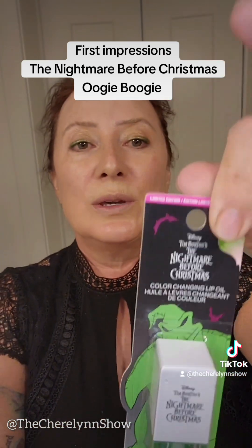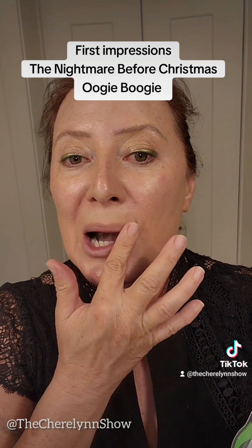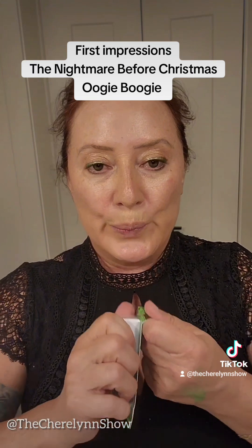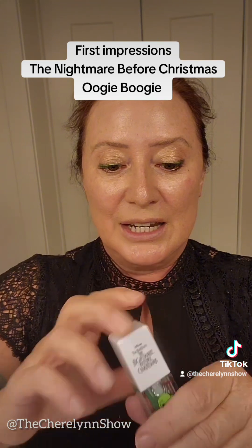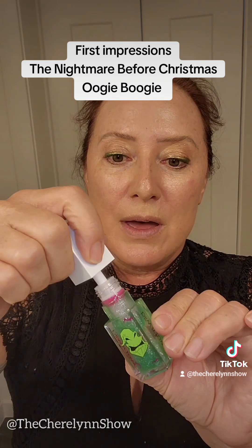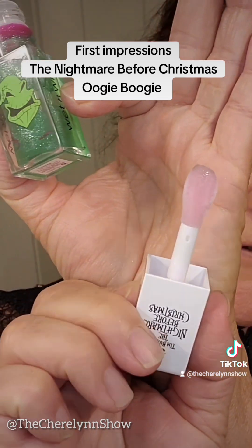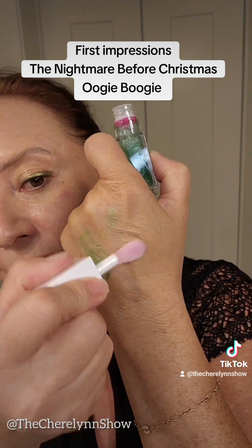This is the Oogie Boogie Lip Oil in Truth or Scare. I have got nothing on — no lip liner, no nothing. Let's go. Here it is, let's shake it. This is one of those pH changing type of lip oil products. I'm loving that fat doe foot applicator. Let's go — look for the color change.